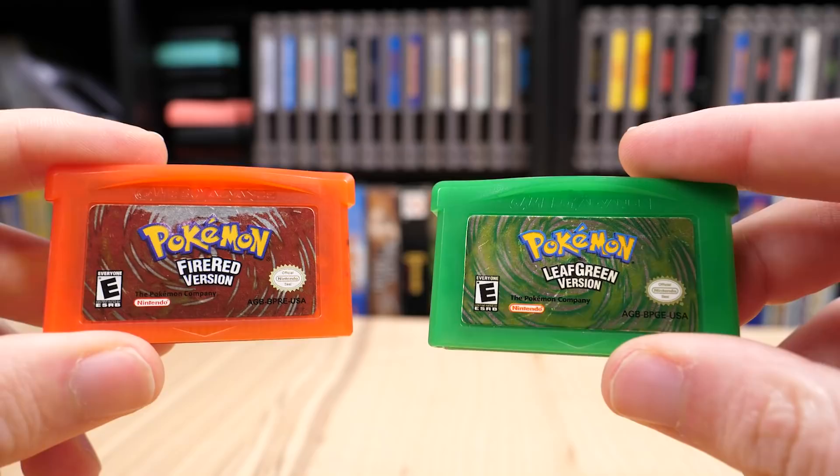Take a look at both of these games and tell me which one is the real deal — which one is an officially licensed cartridge, not a bootleg counterfeit.